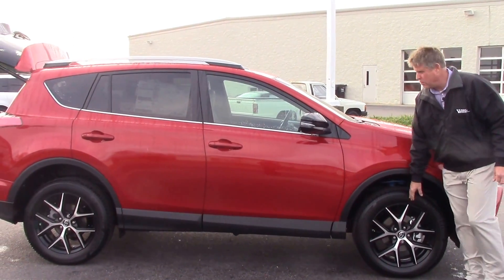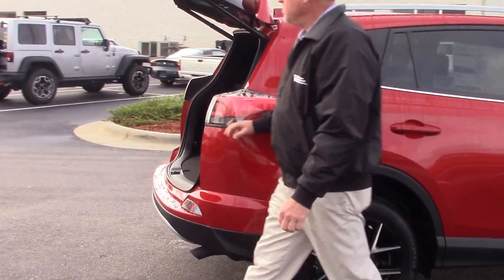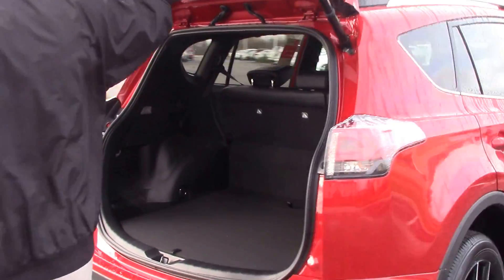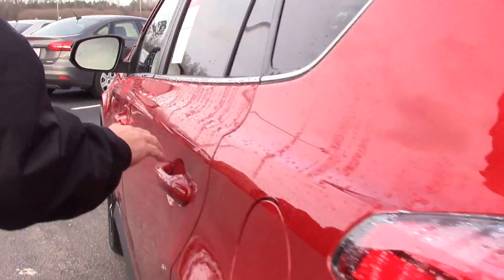Coming down to the side, you've got your 18-inch unique alloy wheels here, black mirror caps. Coming to the back of the vehicle, you've got a power liftgate, backup camera standard, over 30 cubic feet of storage space in the back.